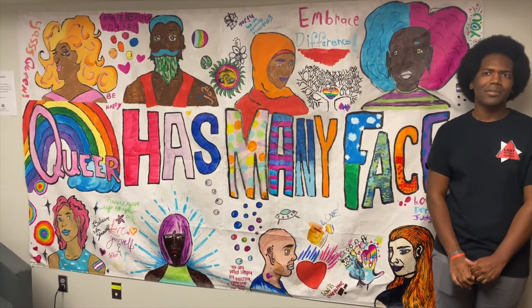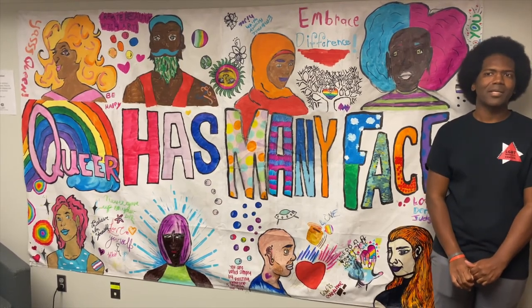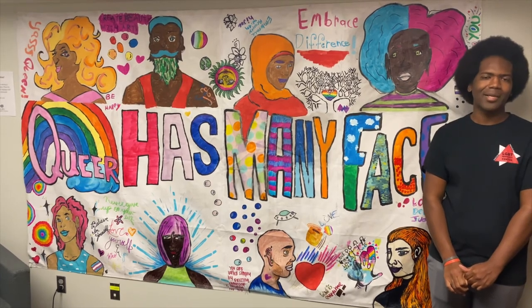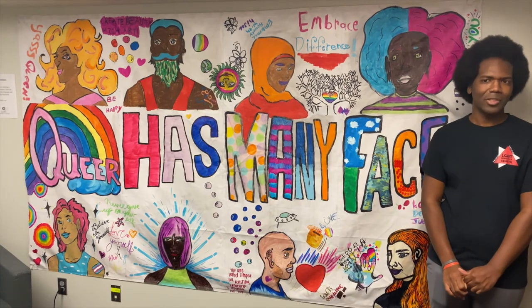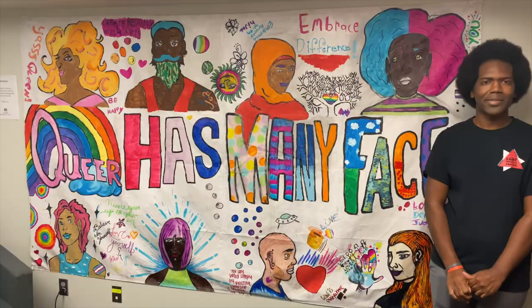Another opportunity is to volunteer within the LGBT Resource Center. You can volunteer with the many programs that we offer throughout the year. There is also the LGBTQ Leadership Retreat, where we help to develop queer and trans student leadership skills.